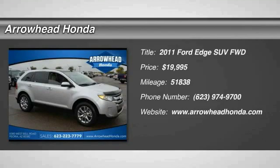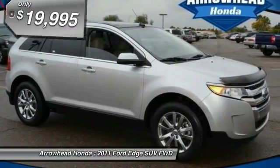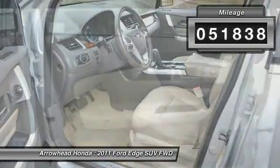2011 Ford Edge. Thrills with more power and MPG. Either way, you're in for an exhilarating experience with the Ford Edge, priced below $20,000. This vehicle has less than 55,000 miles.